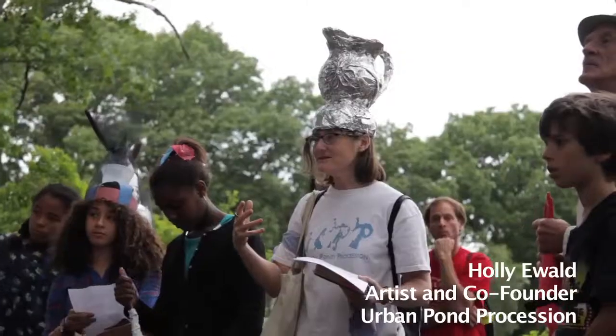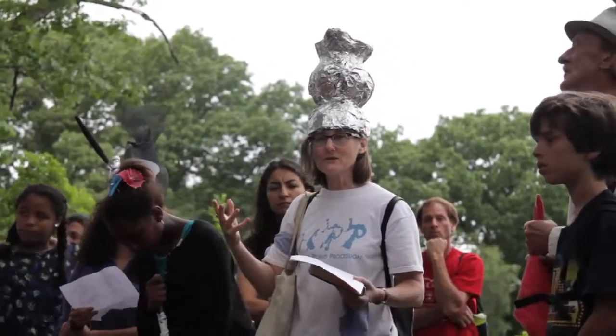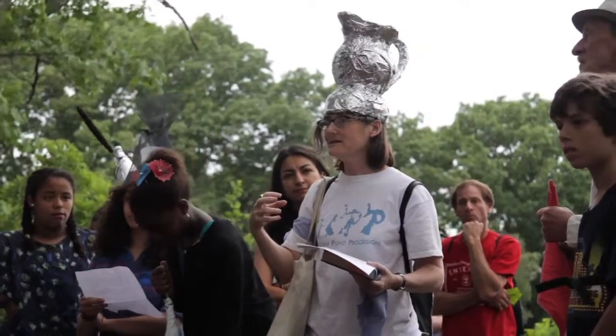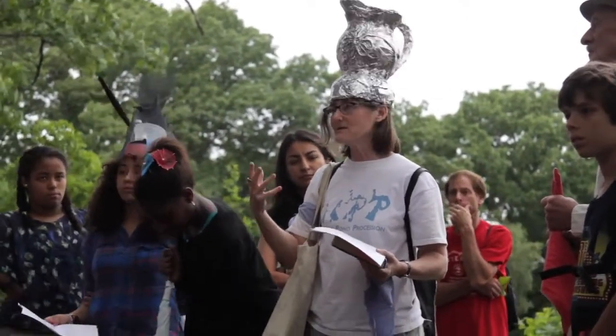This year we focused on the industrial culture that was here for maybe 100 years, and next year we'll be dealing more with how we can help heal some of the damage from that industrial culture.